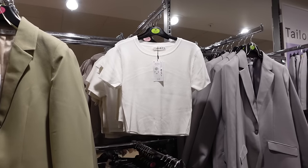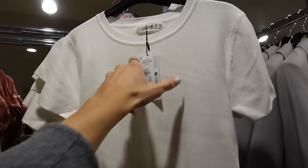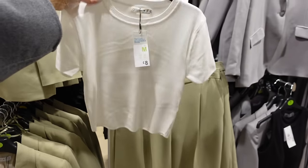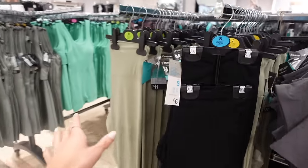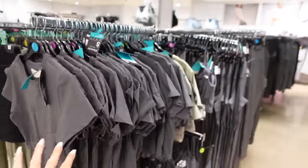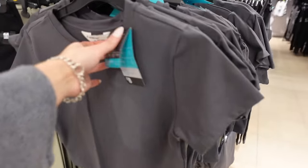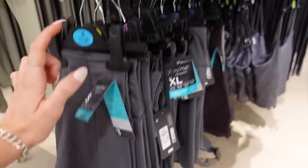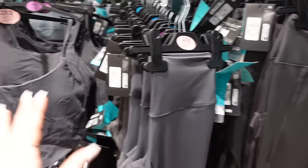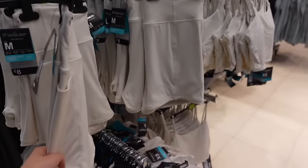They also have this top which looks really similar to the Zara dupe I showed a minute ago, but this is just like a t-shirt version - the exact same material, really thick, for £8. That would look so cute with these little trousers as a little spring outfit. They've got more Adenola dupes in - last time I came they had the green, and the other day they had the gray but not in my size. For once in its life, Cambridge Primark is doing good - they've got loads in stock. The top is £8 and the shorts are also £8, but they also have leggings which is what I'm going to go for.